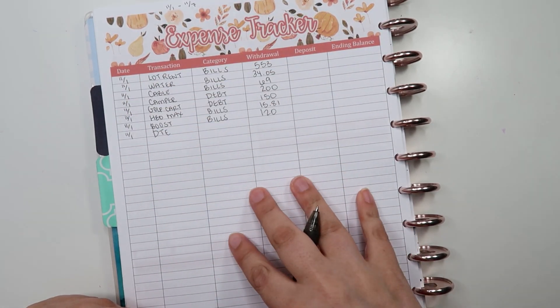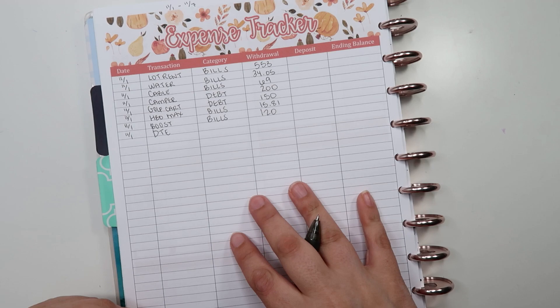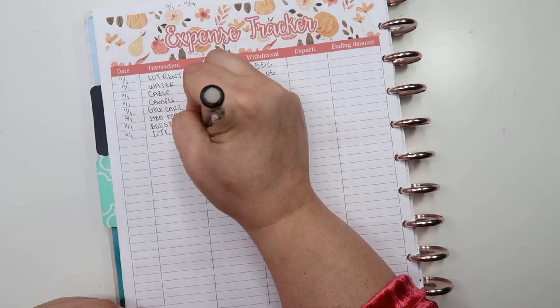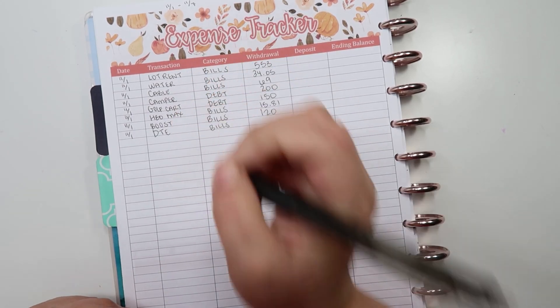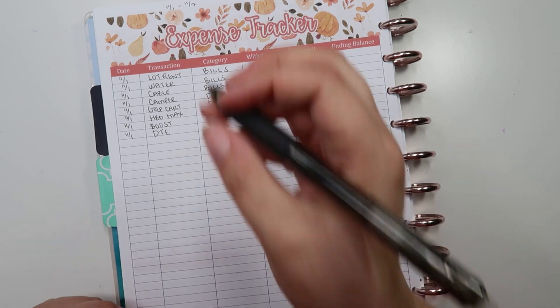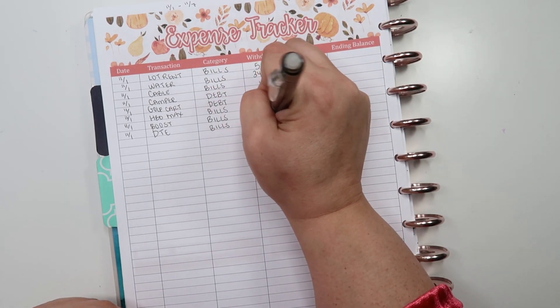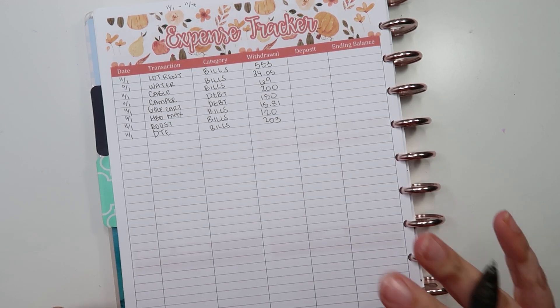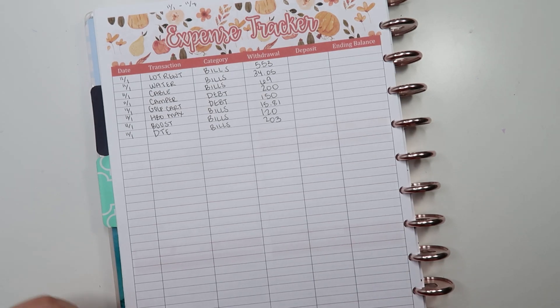We also made a DTE payment. Like I said, the vast majority of my bills come out the first week of the month, and then I have a few others sprinkled throughout. For DTE, categorized as bills, the amount was $203. I believe everything else was variable spending.